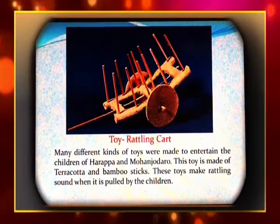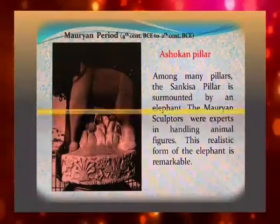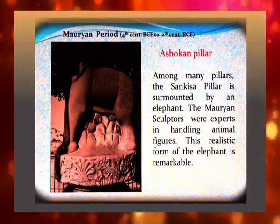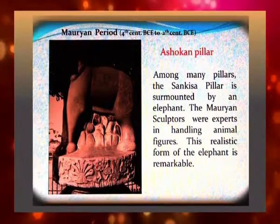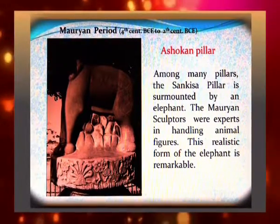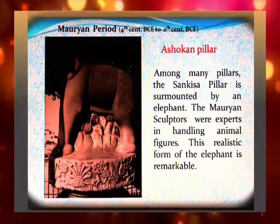These toys make a rattling sound when pulled by children. Among many Asokan pillars, the Sankesa pillar is surmounted by an elephant. The Mauryan sculptors were experts in handling animal figures, and this realistic form of the elephant is remarkable.